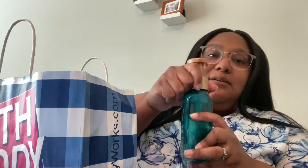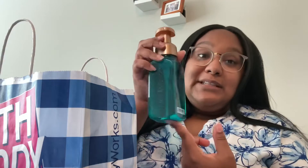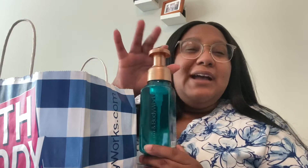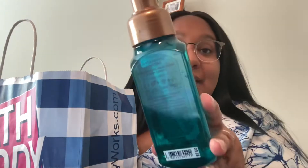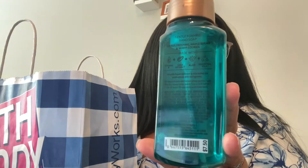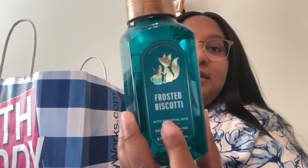Speaking of maples, I placed an order online which will be a later haul — I completely forgot I ordered it already, I really can't stand when I do that. But this is Frosted Biscotti in the gentle foaming hand soap. It might be going back depending on how it smells — this is a first impression. The notes are citrus frosting, maple sugar, and warm cookies. Bath & Body Works does amazing cookies, and the little fox on the label is having his biscotti with his coffee — pretty jealous of him.